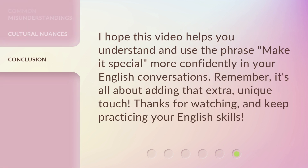I hope this video helps you understand and use the phrase 'make it special' more confidently in your English conversations. Remember, it's all about adding that extra, unique touch. Thanks for watching, and keep practicing your English skills.